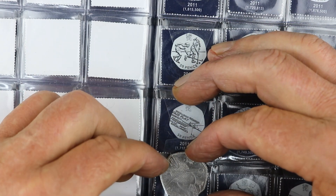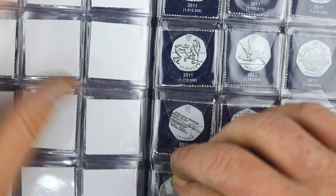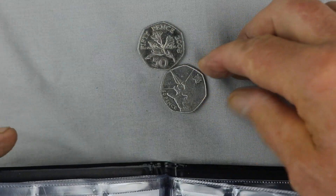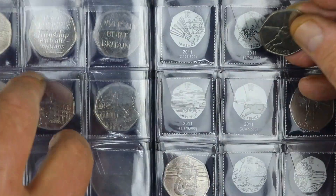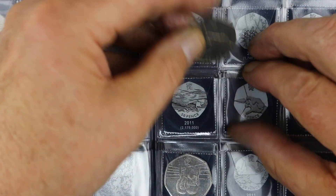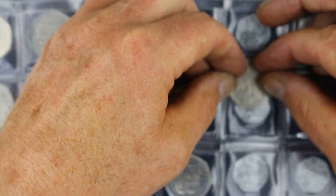That's two hunts in a row where I've been able to add two Olympic coins, which is excellent. And archery — well, the most common one, but not one that I had. So as I say, a nice couple of hunts.